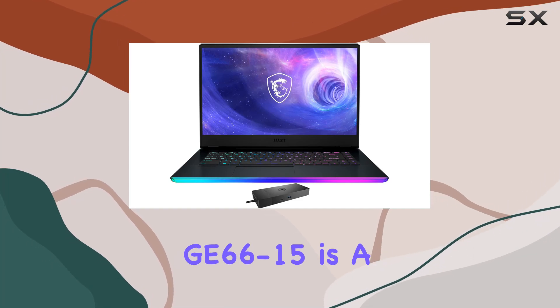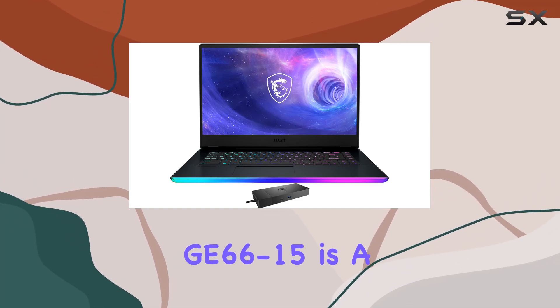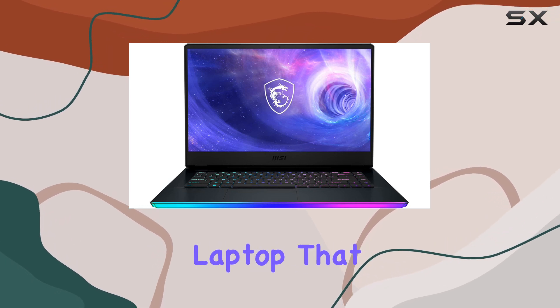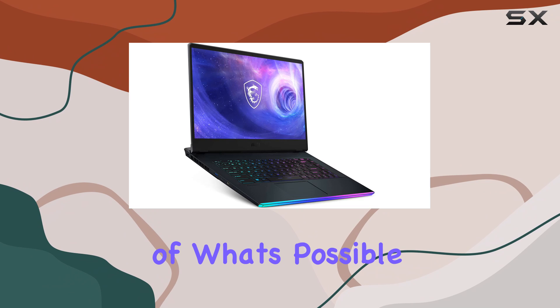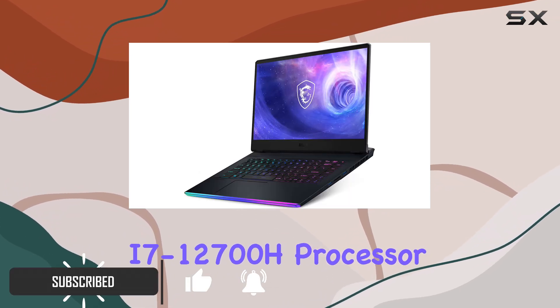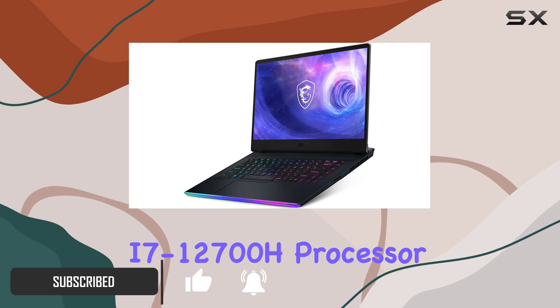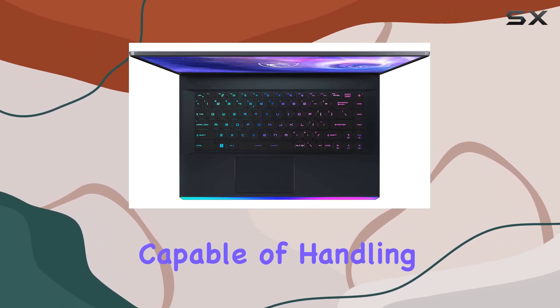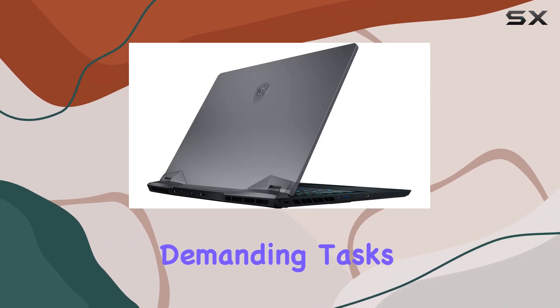The MSI Raider GE66-15 is a true marvel of engineering, a gaming and entertainment laptop that pushes the boundaries of what's possible. With its 12th gen Intel Core i7-12700H processor, this machine delivers unparalleled performance, capable of handling even the most demanding tasks with ease.